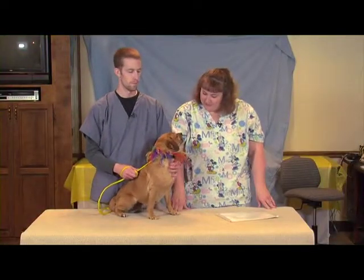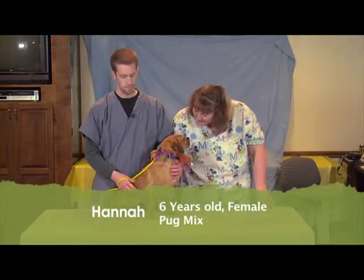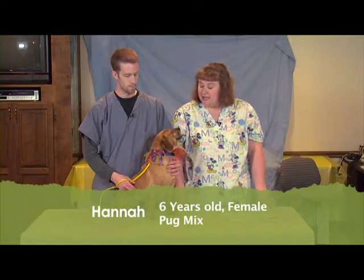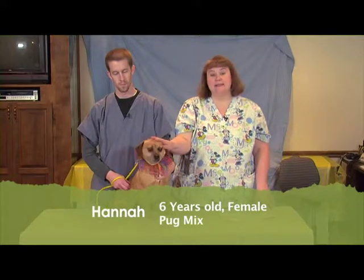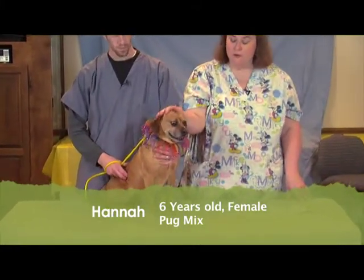Welcome back. Look at our little jester here. This is Hannah, Miss Little Hannah Banana. Hannah came in to us as a stray. She was found running with another little Puggle-type dog, and he has since been adopted. So Hannah is still here, patiently waiting for her new home.